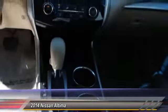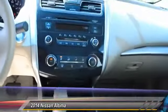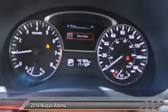Traction control, front air conditioning, four-wheel disc brakes, cruise control, power windows, power door locks, power mirrors, cloth seats, tire pressure monitor.